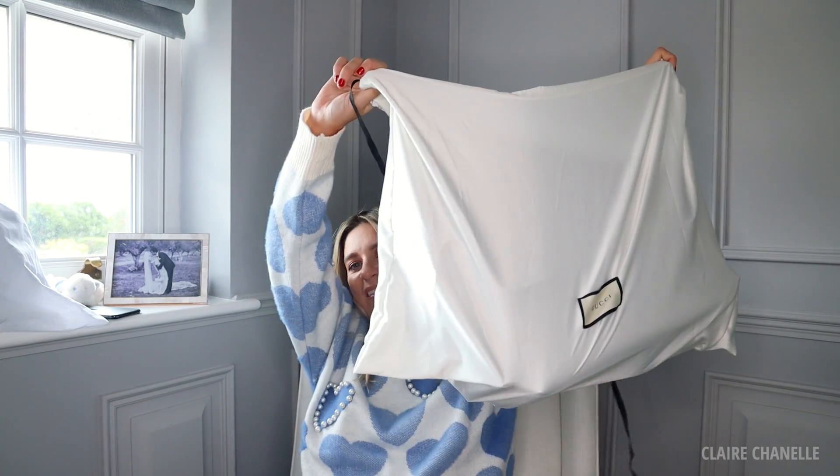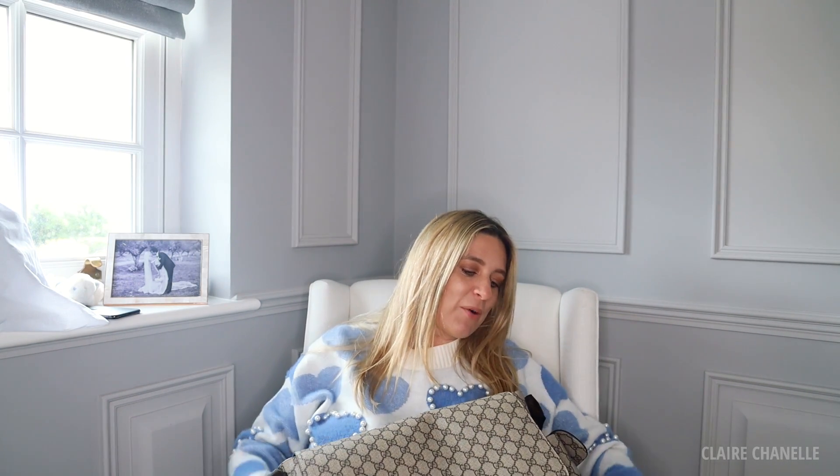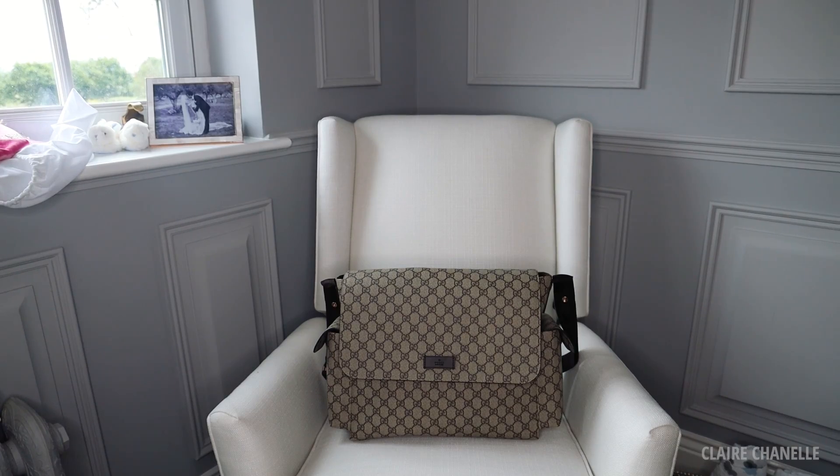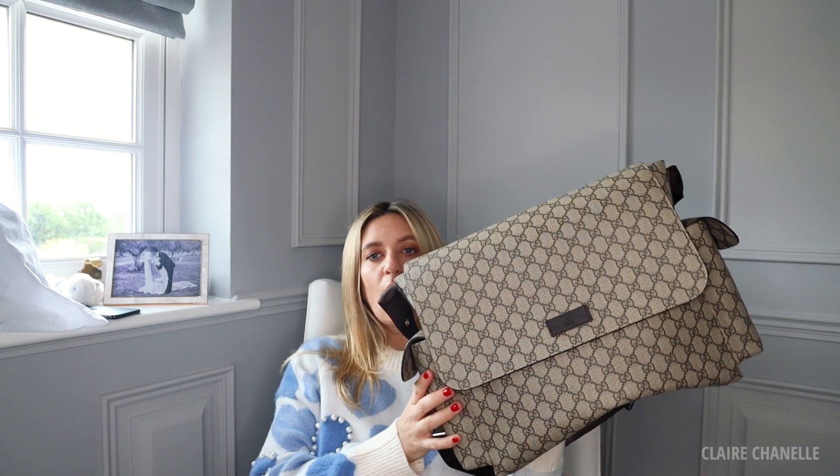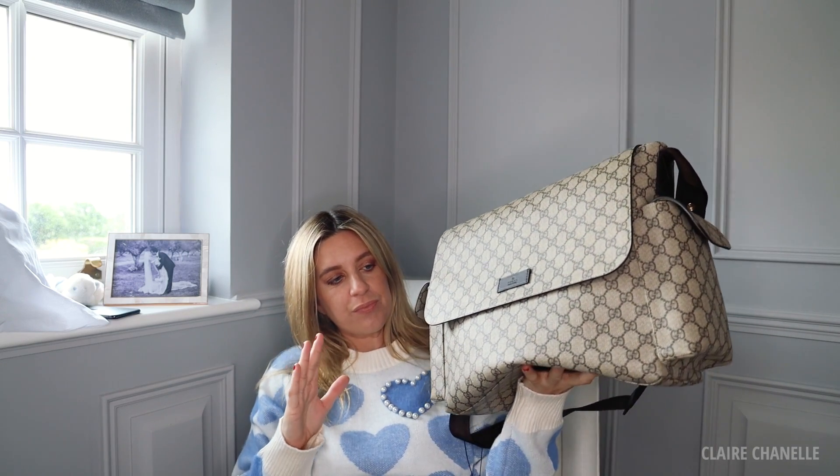So the first one — this is my main baby bag. This one was gifted to me, just to be completely transparent with you, but I found somewhere where the price is the best because this is weirdly different prices in different places. I'll link it below — it's the best place to buy it price-wise, and they have lots of accessories to go with it.